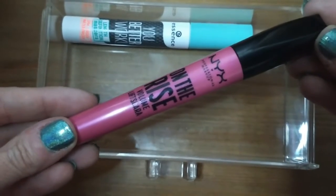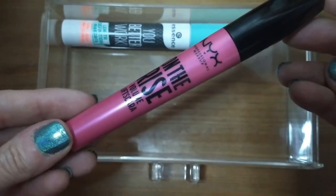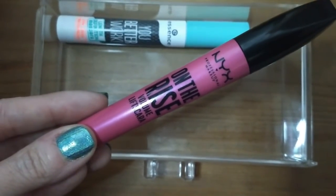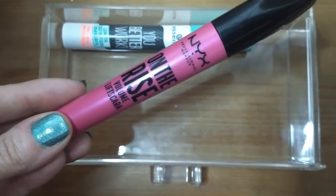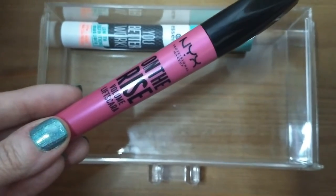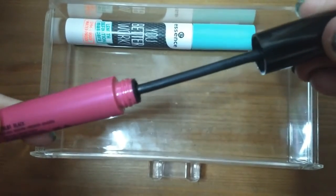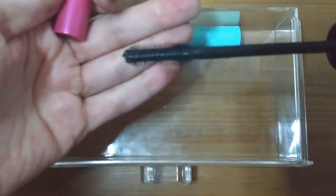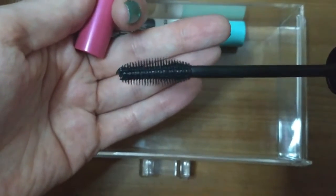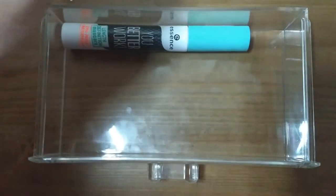That leaves two mascaras staying in the drawer for now. The first is the NYX On The Rise volume mascara — I bought this specifically because of Ally Glines on YouTube, who has similar naturally long lashes to me, so mascaras she likes tend to work for me too. I do like this one but you really have to layer it — one coat is nothing impressive, you need about three layers to get the volume. It has rubber bristles but I can apply it without too much mess.